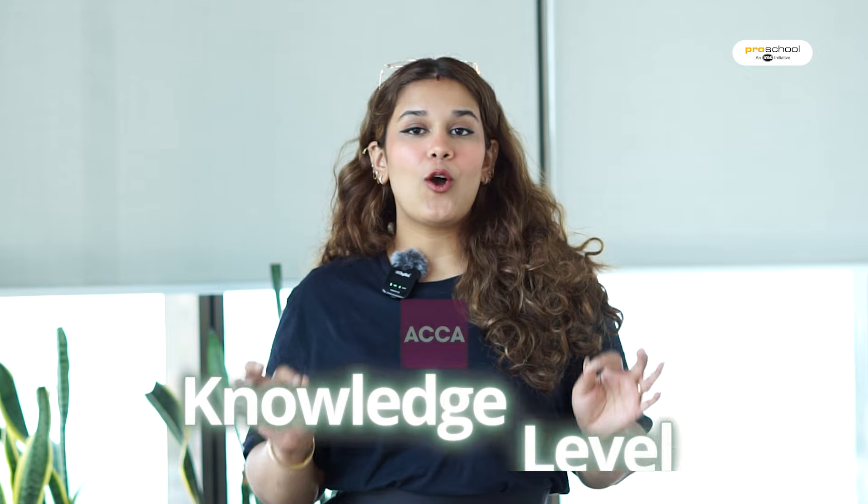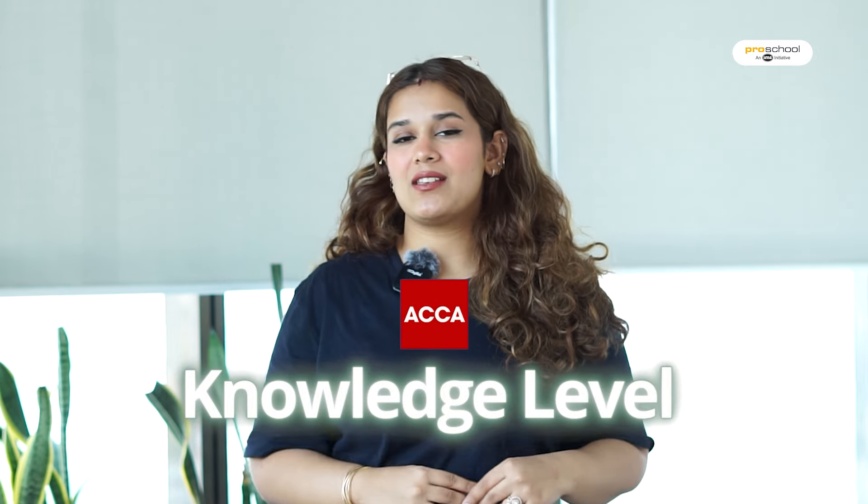Hi, this is Ansh from IMS Pro School. Welcome back to our YouTube channel. In our previous video, we discussed all the things about ACCA's knowledge level.